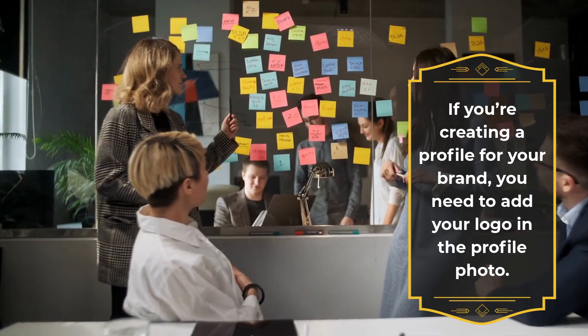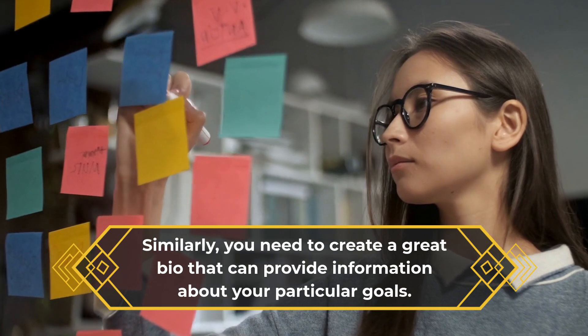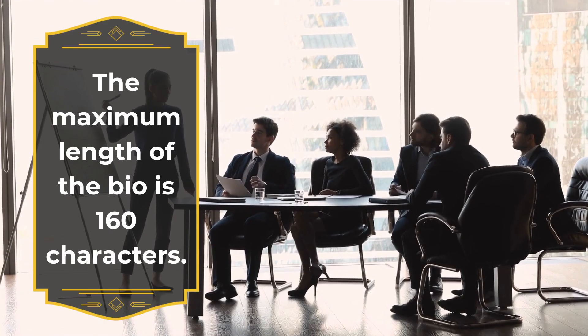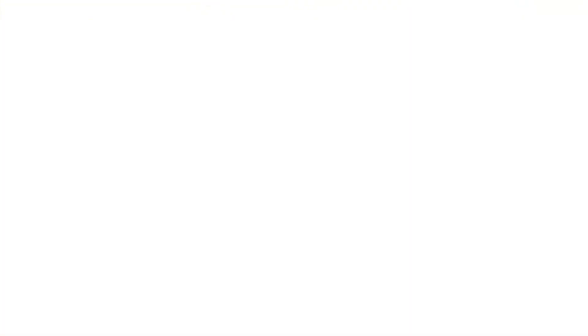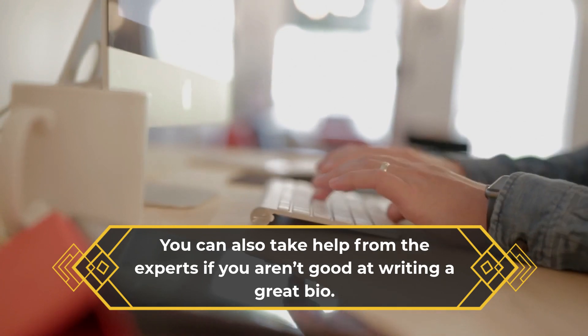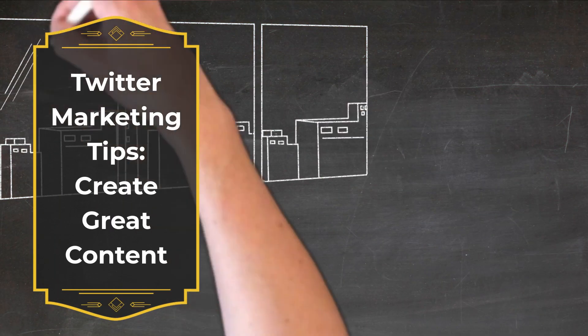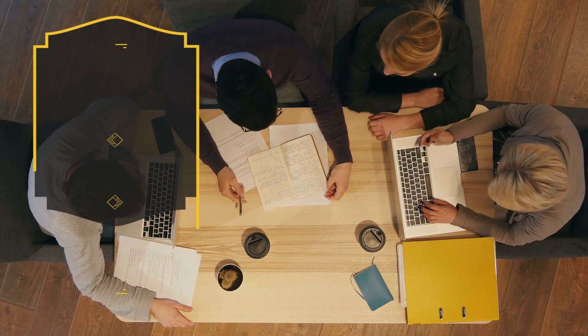If you're creating a profile for your brand, you need to add your logo as the profile photo. Similarly, you need to create a great bio that can provide information about your particular goals. The maximum length of the bio is 160 characters. You can also take help from experts if you aren't good at writing a great bio.